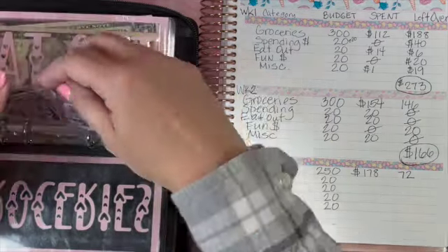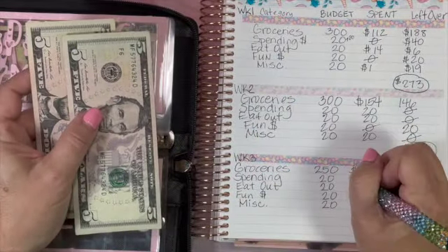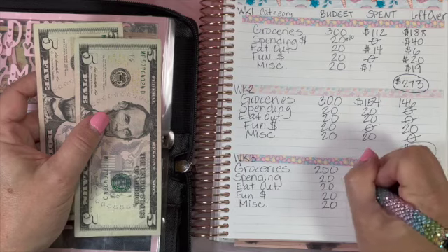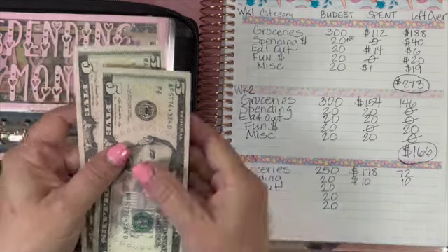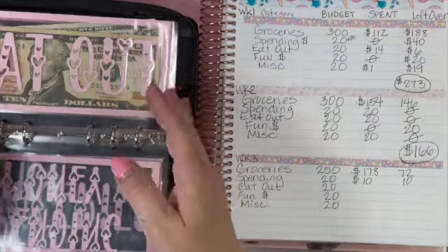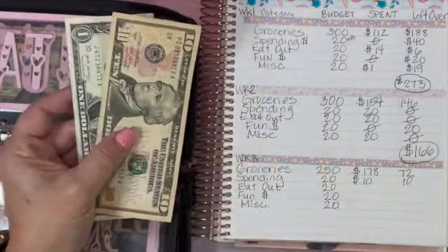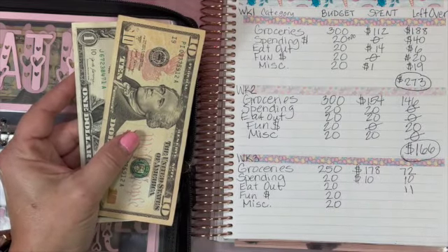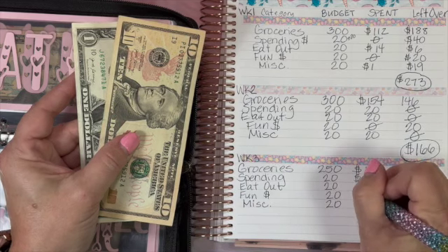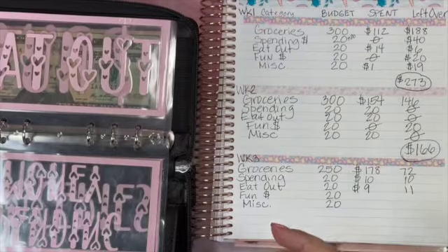Spending envelope: we spent $10 on the fundraiser and have $10 left. Eat out: we budgeted $20 and have $11 left, so we spent $9. Fun money: we still have our $20 back, so we spent zero. Miscellaneous: I always put $20 in here — we have $15 left, so we took $5 out.